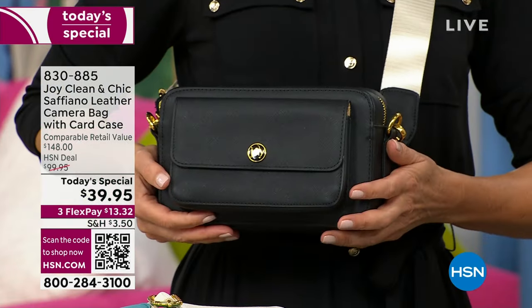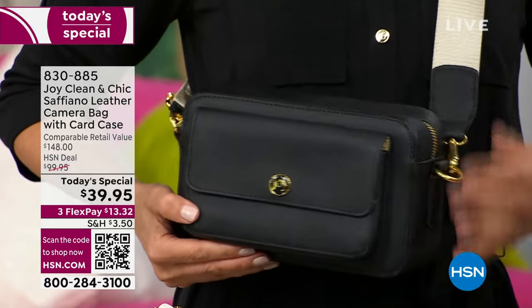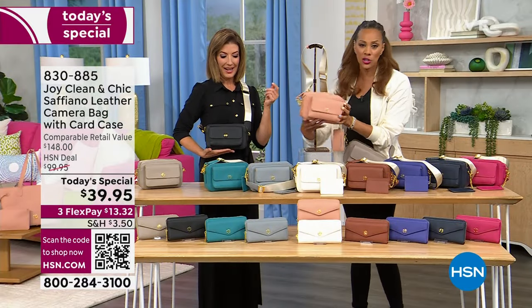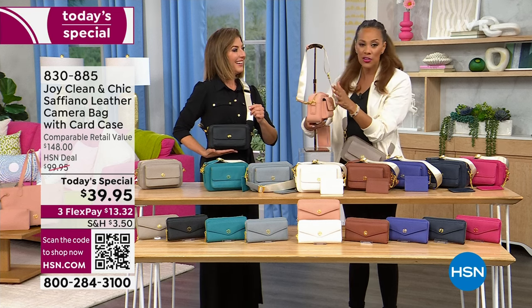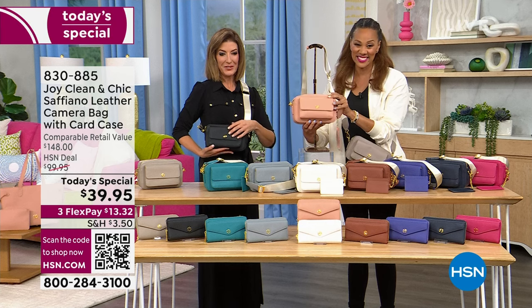We're talking about drum-dyed gorgeous Saffiano leather, which is so high-end and high quality. You don't have to worry about any scratches or marks. As Joy says, it truly is a leather lifetime bag — this is forever. It's a lot of leather for $39.95.